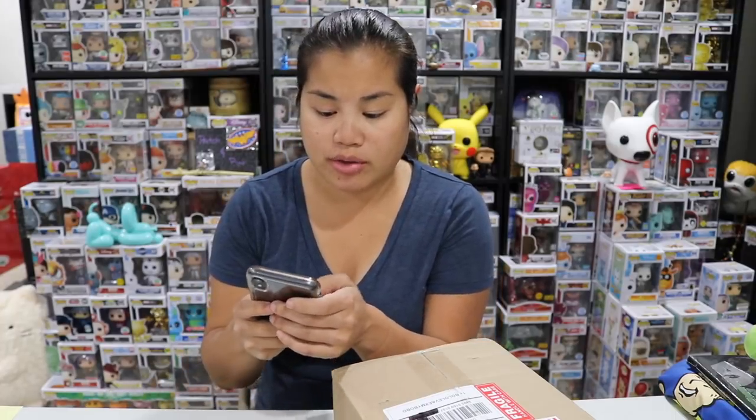Before we continue, I just want to point out the white elephant in the room, which is my eye. I got a stye a couple days ago and it hurts so bad. A stye is when you get like a pimple on your eyelid — it's on my inner eyelid and it's just terrible. What a terrible situation.